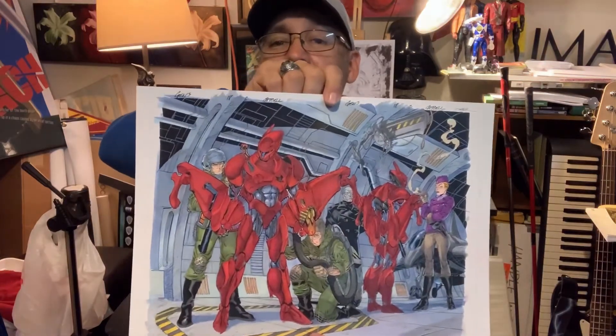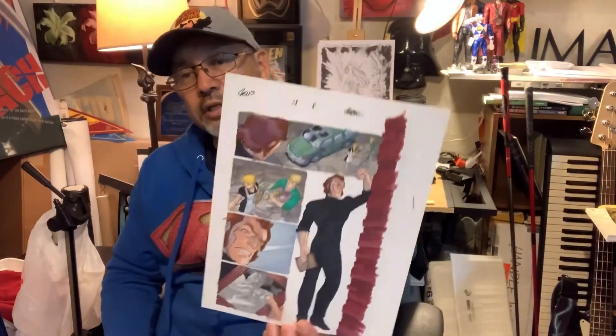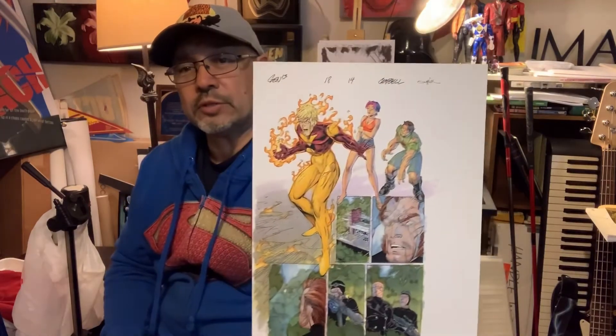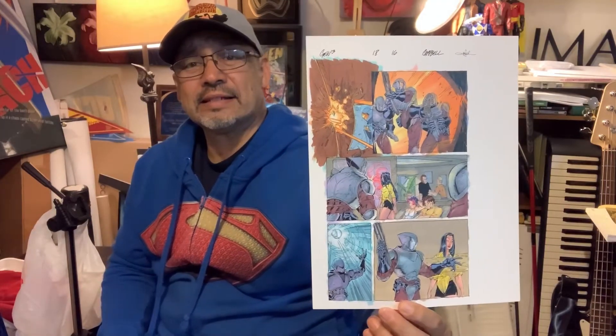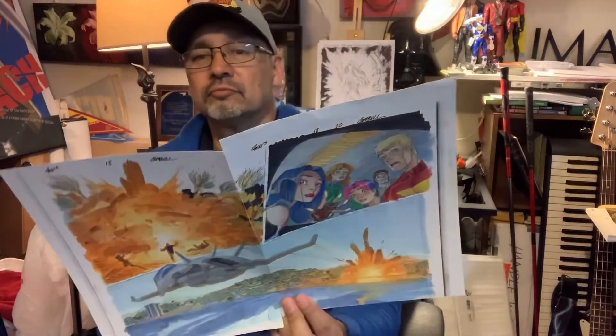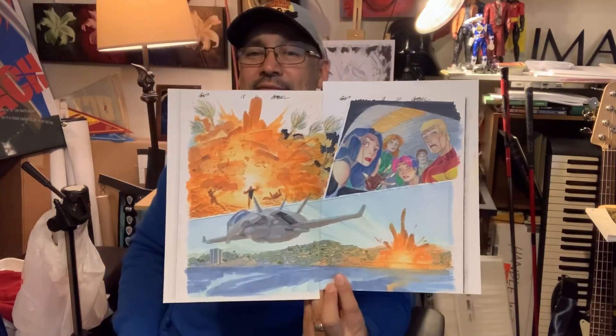Gen 13 issue eighteen, page one. Page two and three splash page. Page eight, page thirteen, page fourteen, page sixteen, page twenty. Page twenty-one and twenty-two splash page — actually looks like a painting.